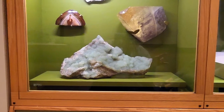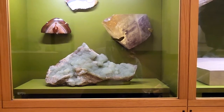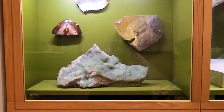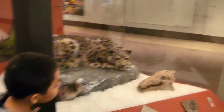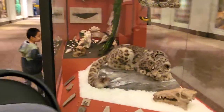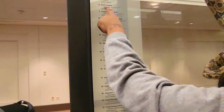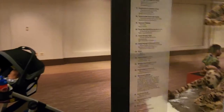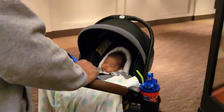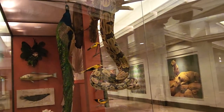Look at these — different kinds of calcite. I think one is from Missouri, one from New Jersey. And what is that? A snow leopard. Yeah, look at the snake — you see the snake?